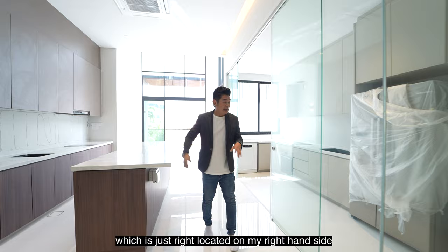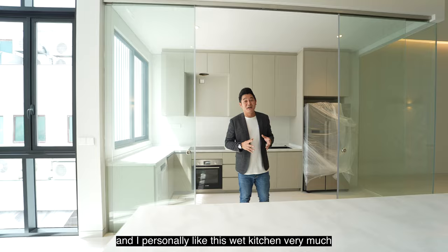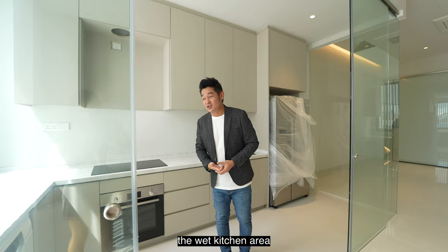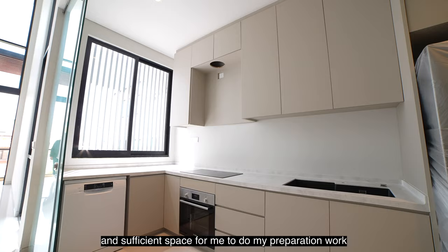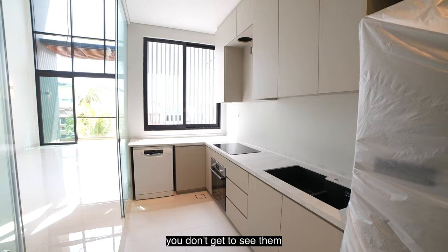Appliances like fridge, dishwasher, wine chiller, washing machine, and dryer are all provided. I personally like this wet kitchen very much because firstly, it's away from the outdoor area where rain and sun would hit, and it has sufficient space for preparation work, cooking, and washing. The cooker hood and hob will all be in stock very soon, as this is a brand new house.